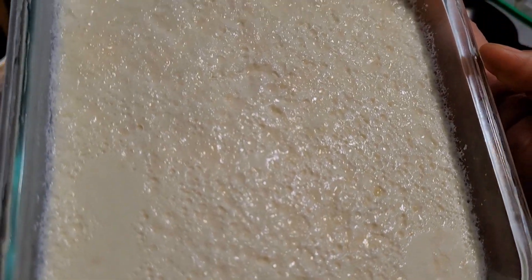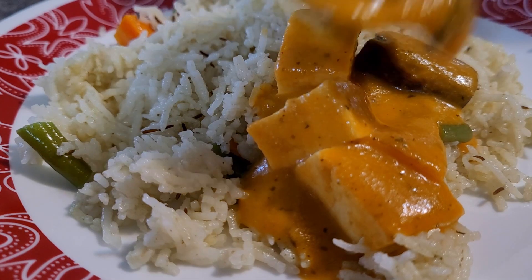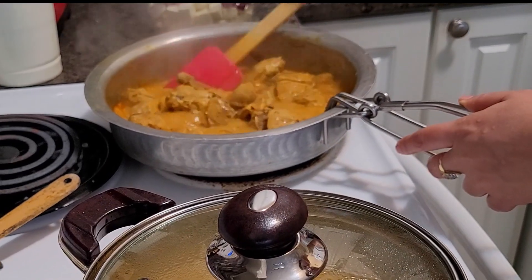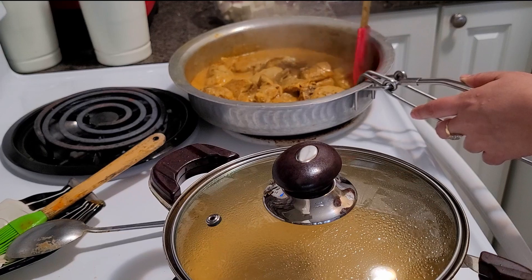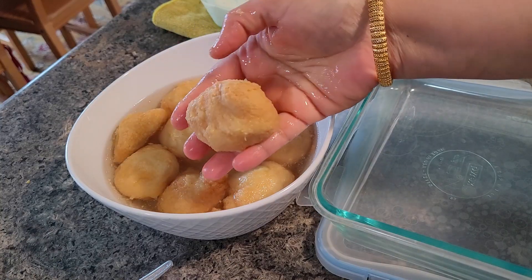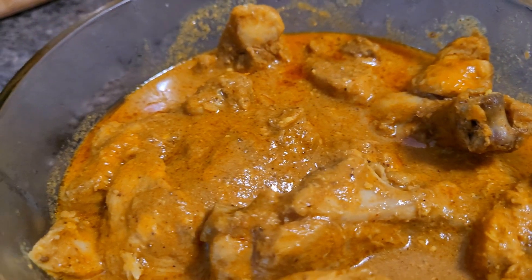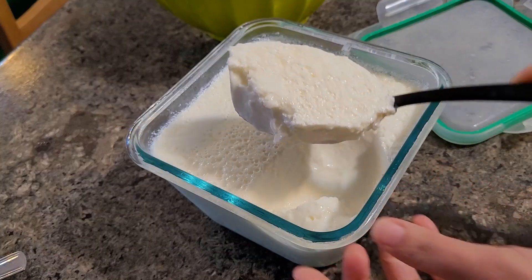Hello friends, welcome back to my channel, hope you all are doing good and staying safe. In this video I will be sharing a whole lot of recipes all through the day from morning till evening. If you have not yet subscribed to my channel, do like, share and subscribe to 'Live Tasty Be Happy', and also consider sharing with your friends and family.